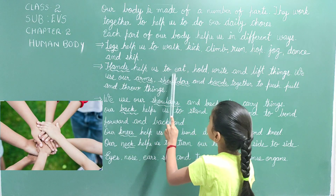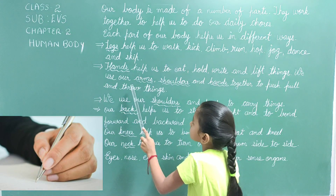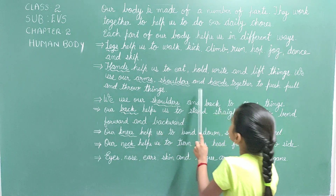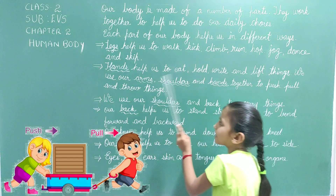Hands help us to eat, hold, ride and lift things. We use our arms, shoulders and hands together to push, pull and throw things.